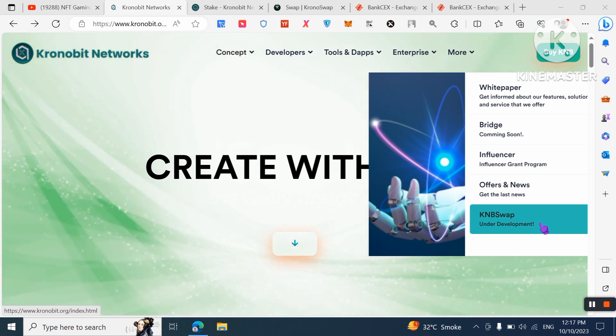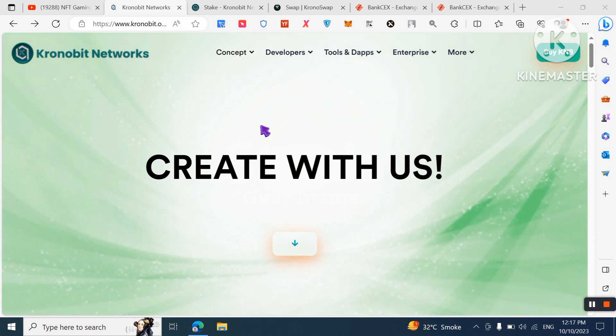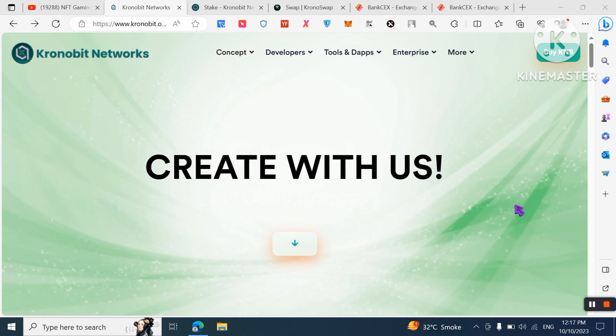KNB Swap is under development and will launch on October 15th. This is a great project with great potential. I recommend all my friends and community join this amazing platform. Please like and share this video — see you in the next video, thanks for watching.